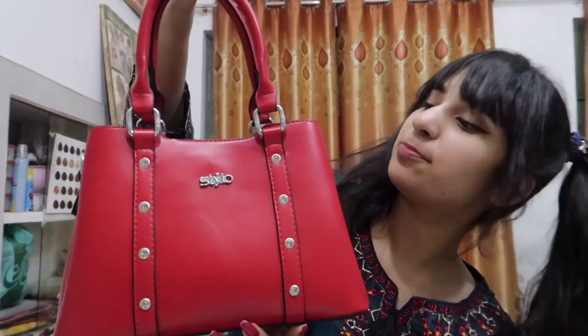Hey guys, welcome back! We're back at home and we shopped a lot, so I'm going to show you guys a little haul of what we bought. First, I'm going to show you this pretty bag — we bought this at Stylo. I thought this bag looked really cute.